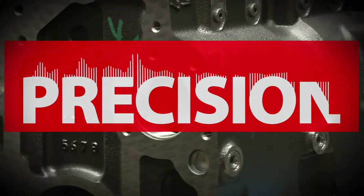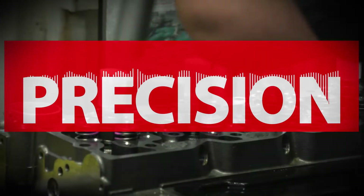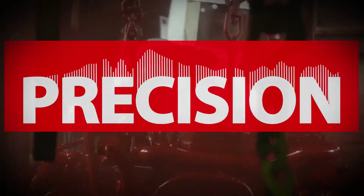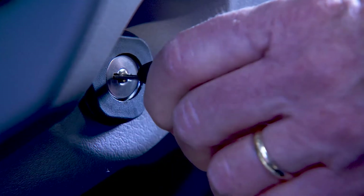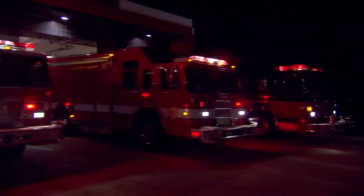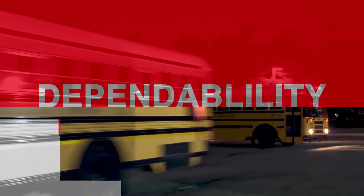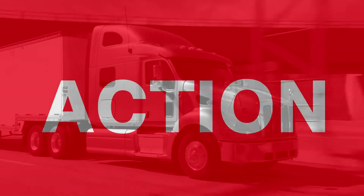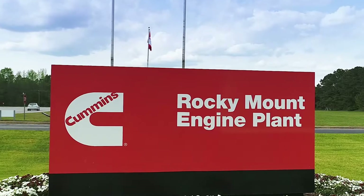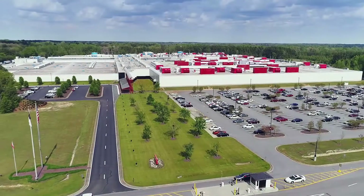This is what precision sounds like — that glorious sound, the sound of efficiency, the sound of your business in action. These are the sounds of the Cummins Rocky Mount engine plant.